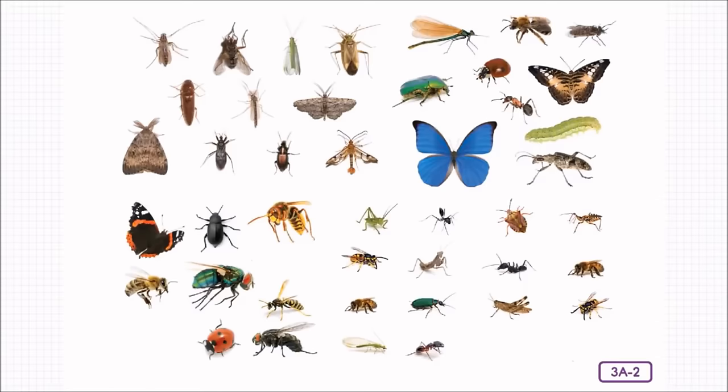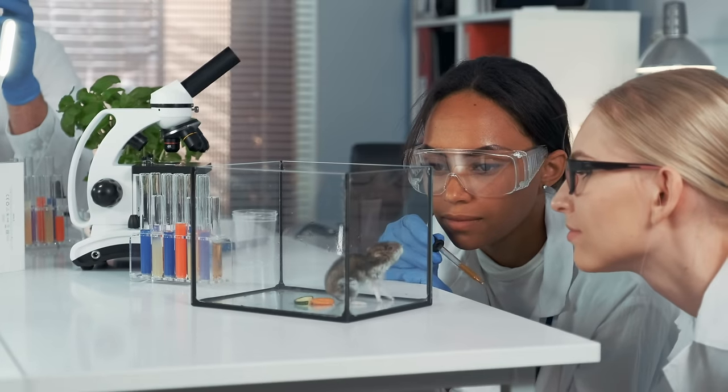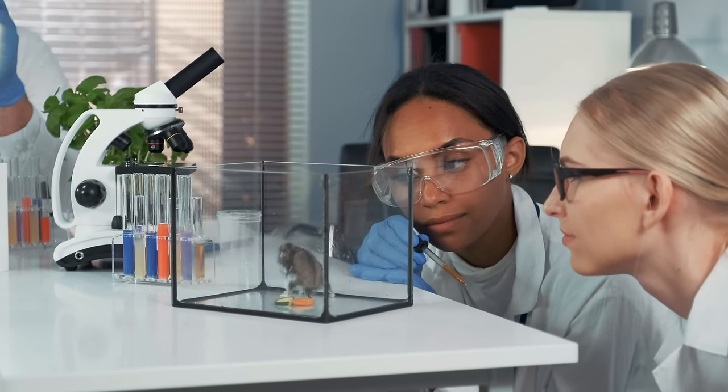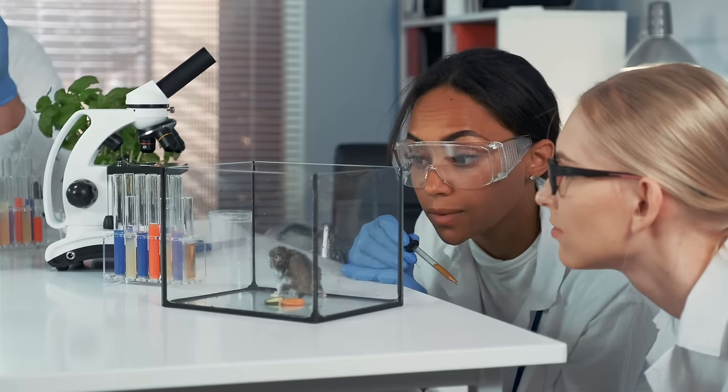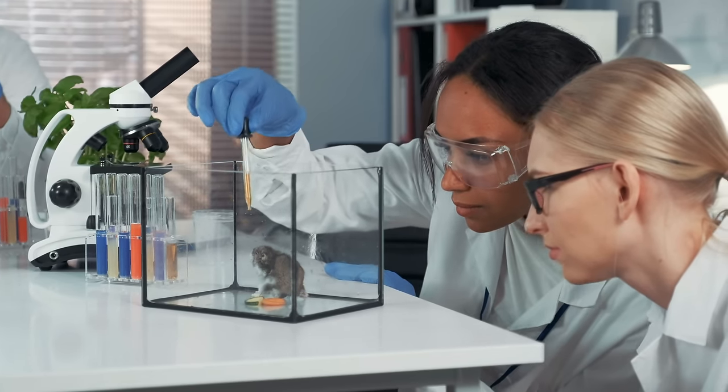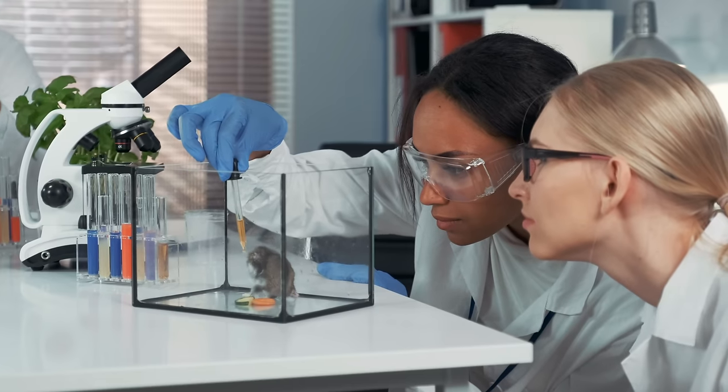There sure are a lot more species of insects than there are species of amphibians, mammals, birds, fish, and reptiles all put together. Even though insects are by far the largest group of invertebrates, they are not the only invertebrates. Close your eyes and pretend you're a taxonomist for a moment — can you think of any other animals without backbones?